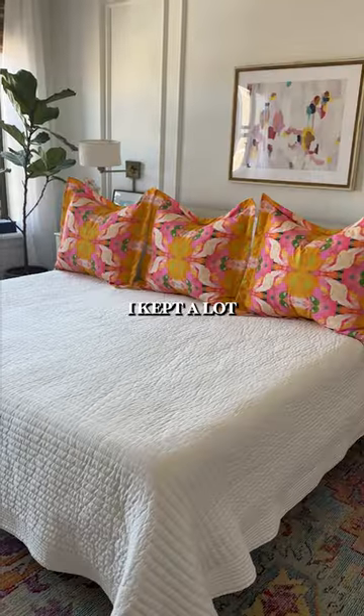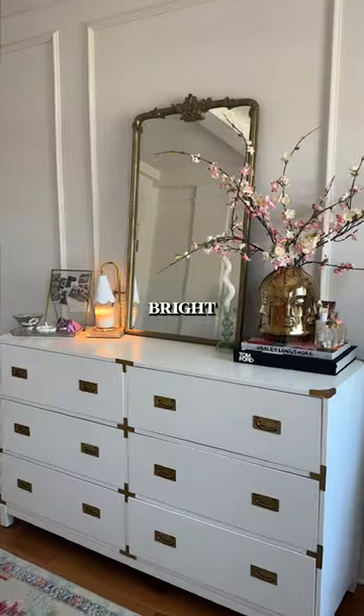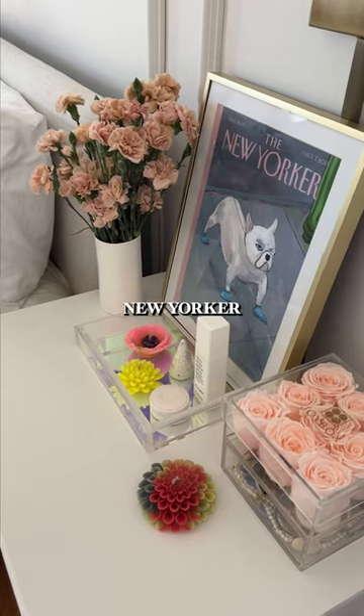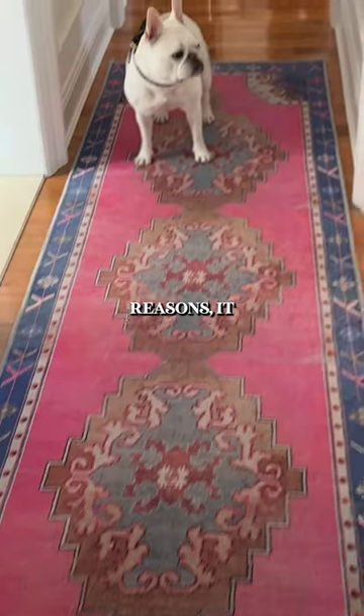This is our bedroom. I kept a lot of things white in here so it could remain bright and airy and not feel stuffy. This is my favorite New Yorker cover for obvious reasons — it looks just like Lou.